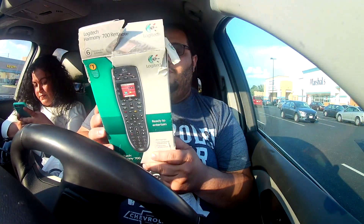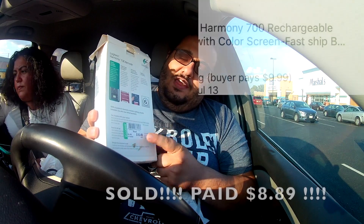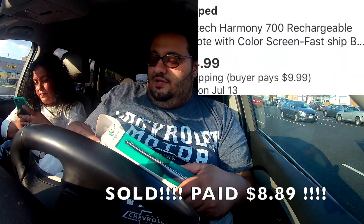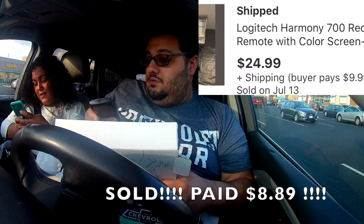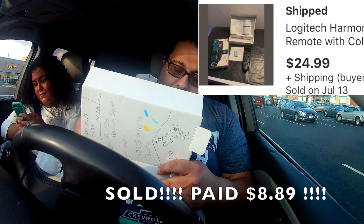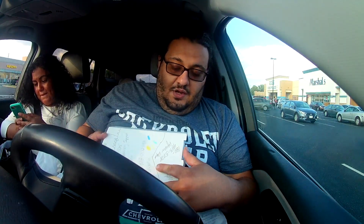This is a Logitech remote control — one of those smart universal remotes. It was $10.49 and I ended up paying $8.39 for it. I opened it up and it's a universal controller with a screen that pops out. It looks good. I have AA batteries at home but I think it just requires better batteries. I saw this on eBay — there was only one listing and it was brand new.